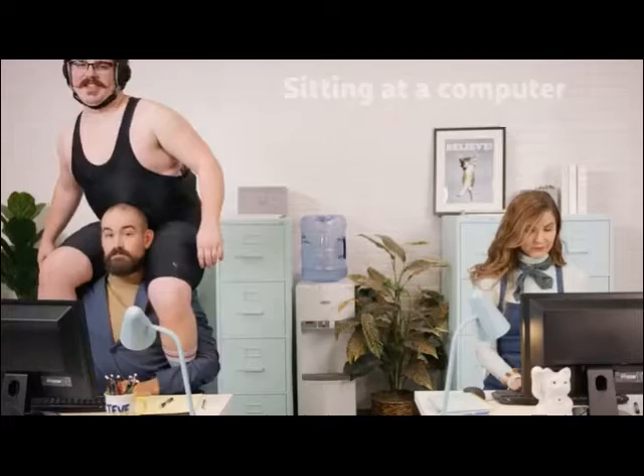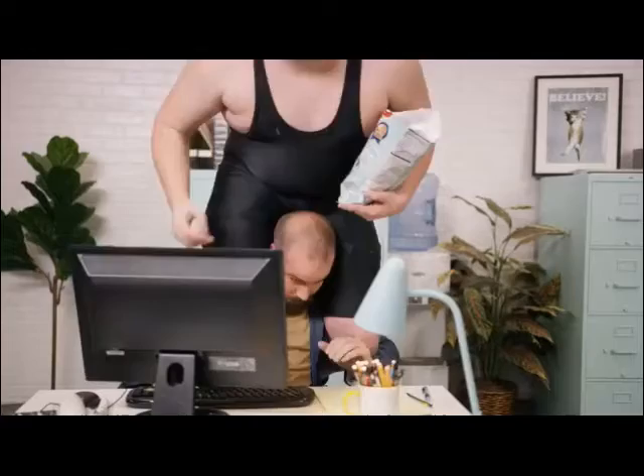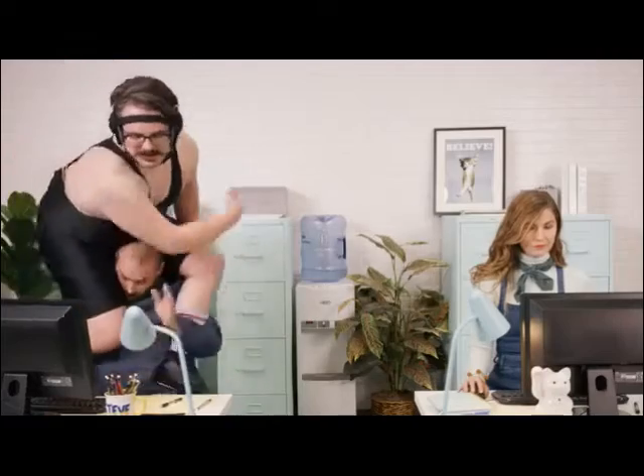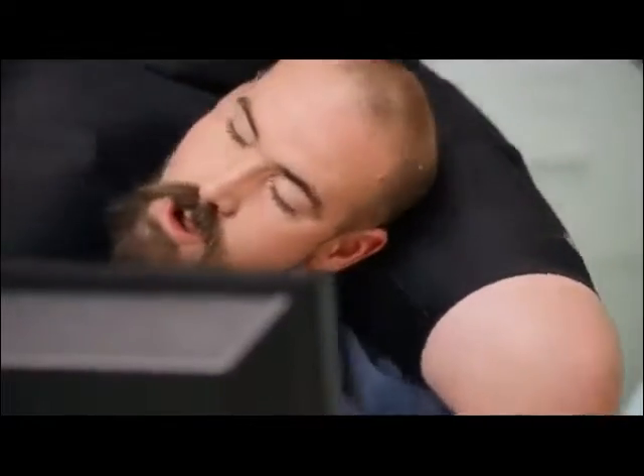Hi, I'm Spencer and this is my back pain. Sitting at the computer all day really takes its toll on my back. It's super annoying. I just wish there was a way to relieve the pain.